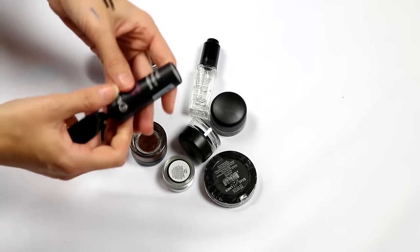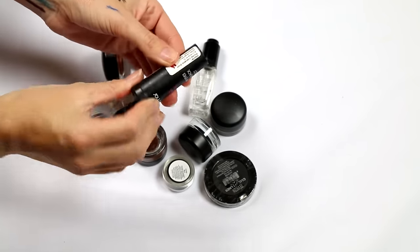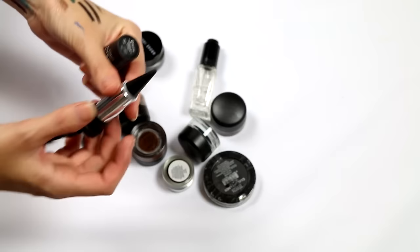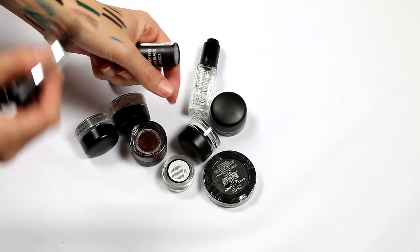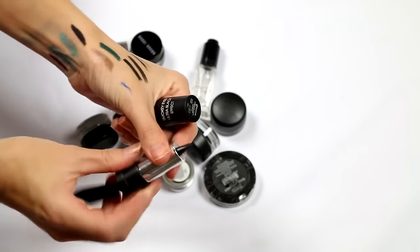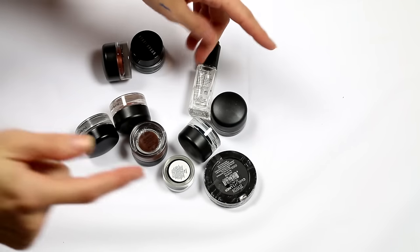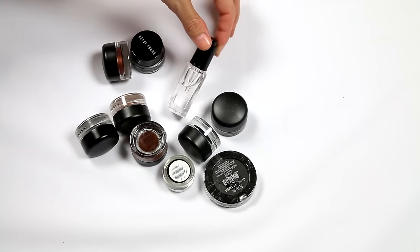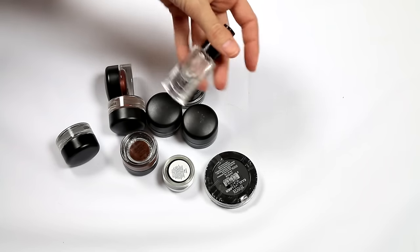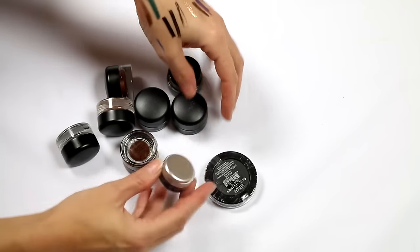First up is a Flormar Coal Kajal Spooky Eyes Ultra Black Effect — it's one of those soft pencil-style kajals. Haven't used it much but it's beautiful — soft, buttery, pigmented, gorgeous. I'm holding on to that. I also have Inglot Duraline: if you use gel liners and have a problem with them drying up, you need to buy this — it will revive them. Obviously keeping that.